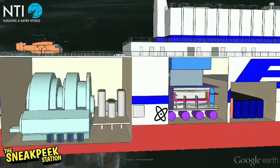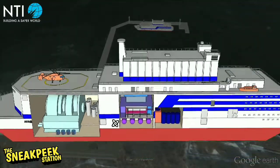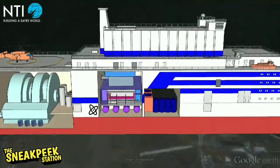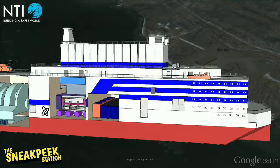Two modified Russian-designed KLT-40 naval propulsion reactors will provide up to 70 MW of electricity or 300 MW of heat. These reactors, fueled by uranium, will be used alongside two turbines which will be steam-powered. Each reactor is designed to withstand pressure by being encased in a steel hermetic containment unit.